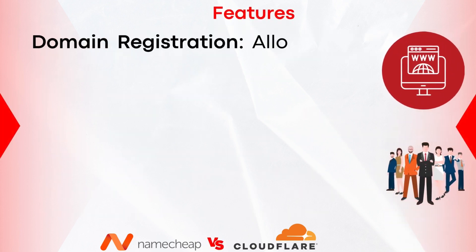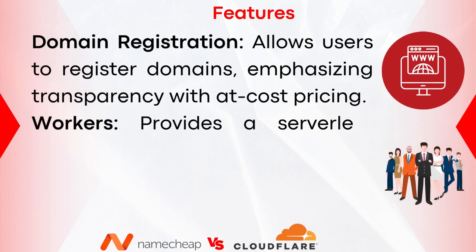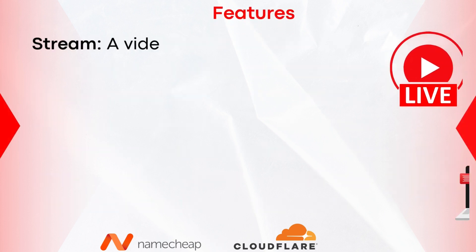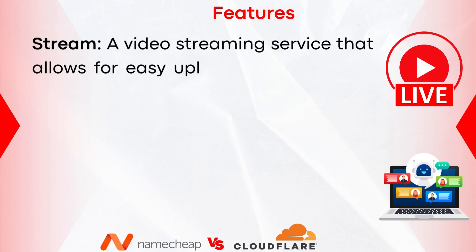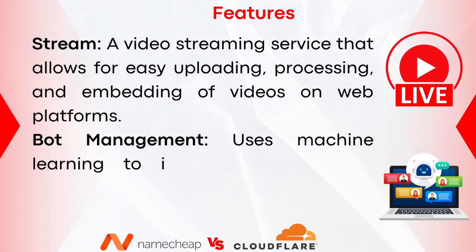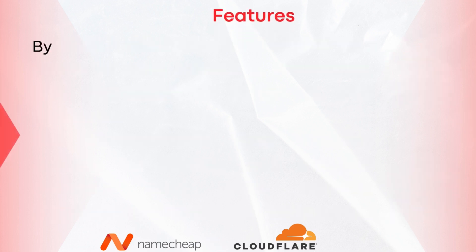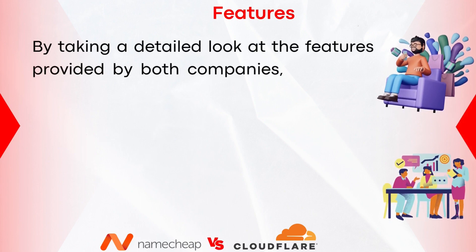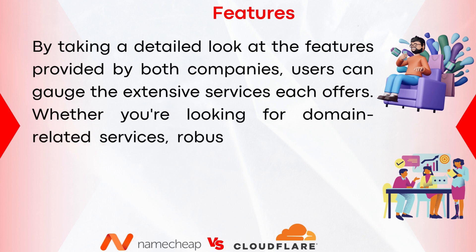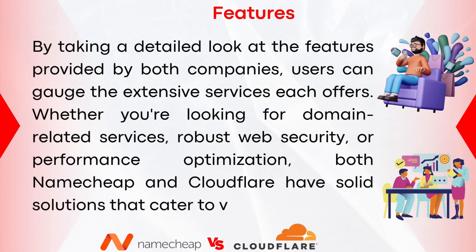Cloudflare also offers domain registration with transparent, at-cost pricing. Workers provide a serverless computing environment where users can deploy JavaScript applications closer to end users. Stream is a video streaming service for easy uploading, processing, and embedding of videos on web platforms. Bot Management uses machine learning to identify and mitigate malicious bots while allowing legitimate bots to operate unhindered. Overall, both Namecheap and Cloudflare offer solid solutions catering to domain services, web security, and performance optimization.